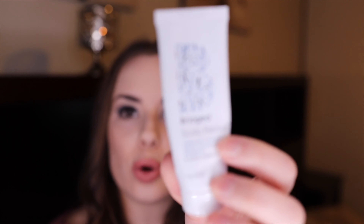Next is the Briogeo Scalp Revival — everyone raved about this exfoliating shampoo-type product, but I found that because I have long thick hair, when I use a scalp scrub in the shower it tangles my hair and gives me more knots, and it doesn't seem to really get to my scalp to exfoliate well. I didn't really enjoy it, though it might just be my hair type. Let me know underneath if you've tried it.